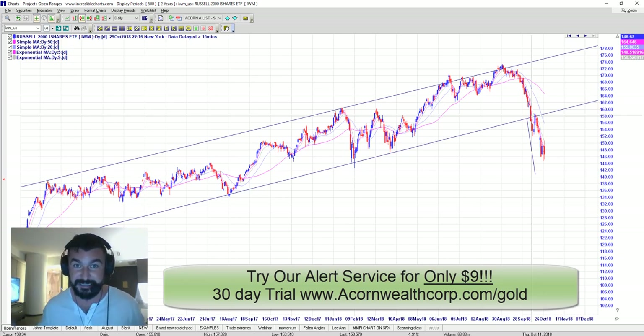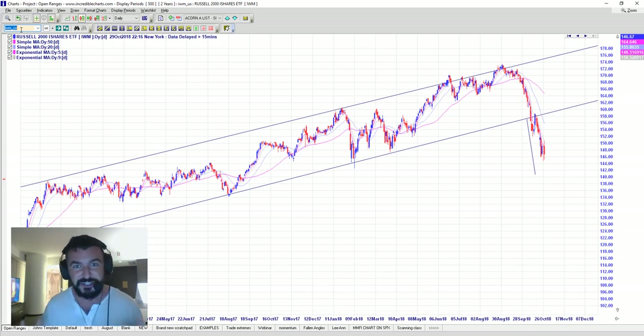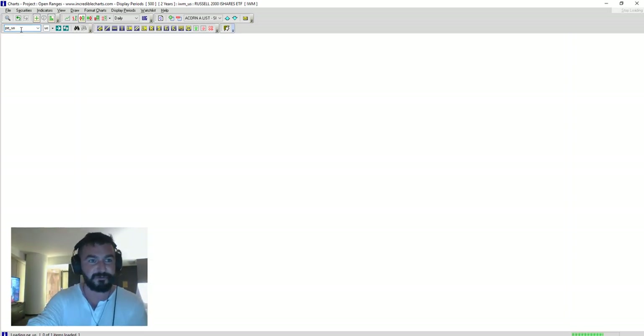Tomorrow and the next day are going to be very important to see whether that holds or not. Otherwise, it's going to be a great shorting opportunity — and already has been. Acorn Wealth's special sauce is to find stocks with these high probability patterns where they're just breaking down, where there's a high probability pattern and the insiders are selling as well. So you've got the technical pattern saying to short and the smart money telling us to short as well.